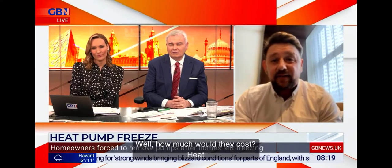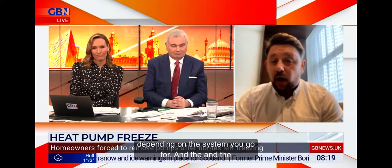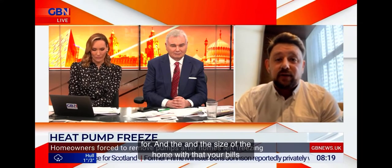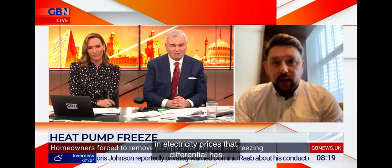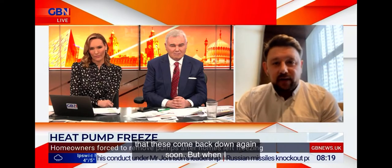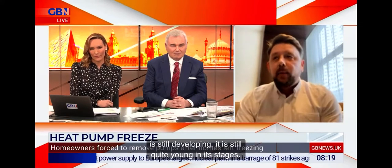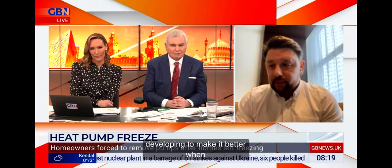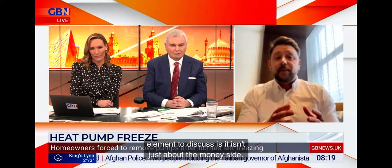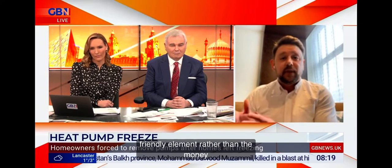How much would they cost? Heat pumps typically cost anything between £8,000 and £15,000, depending on the system you go for and the size of the home. With that, your bills are a lot less. Unfortunately, the cost of living and the increase in electricity prices means that differential has been alleviated somewhat. We hope those come back down again soon. But when I speak to people about heat pumps — and it's still a growing market, the technology is still developing — a key element to discuss is this isn't just about the money side. Some people consider heat pumps primarily for the carbon friendly element rather than the money element. The money element can be a significant boost to your monthly finances.